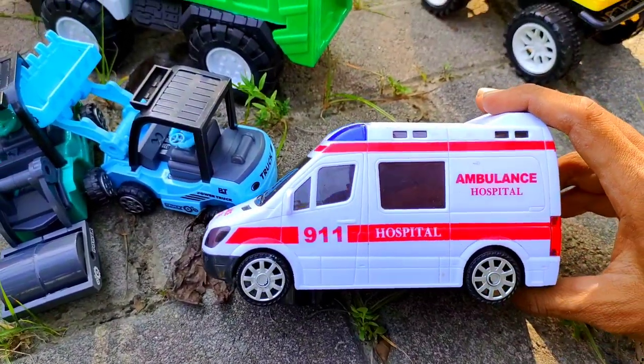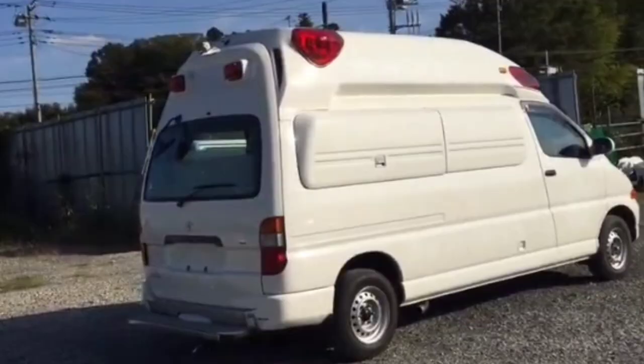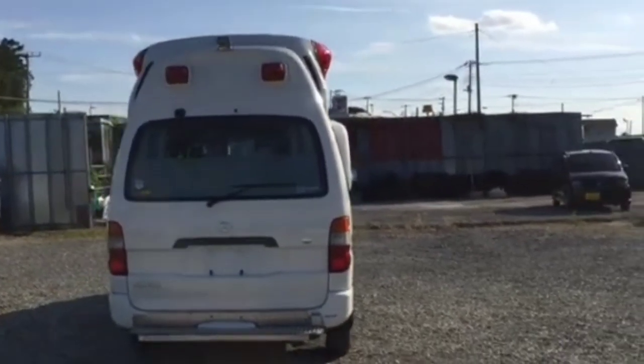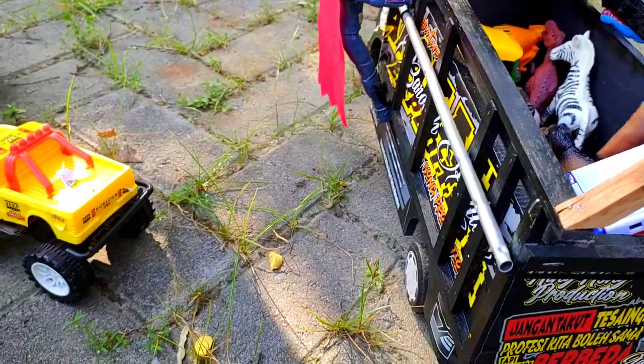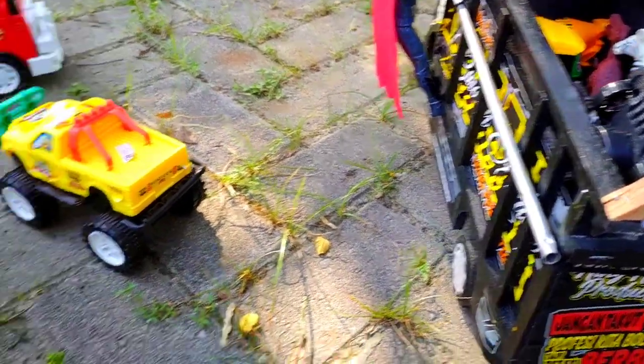Ada mobil warna putih teman. Ini mobil apa? Benar sekali, ambulan. Kita letakkan ambulannya di sini. Takut tidak mau, kita ginikan saja teman. Masih banyak yang lain.